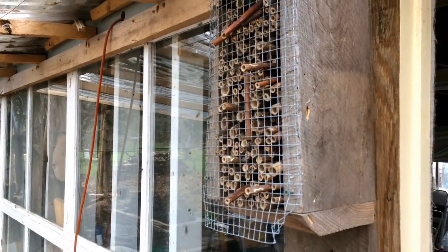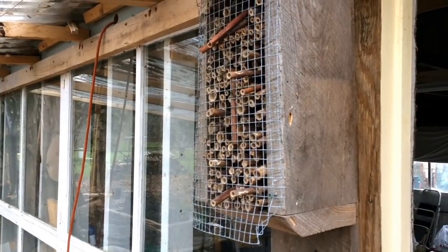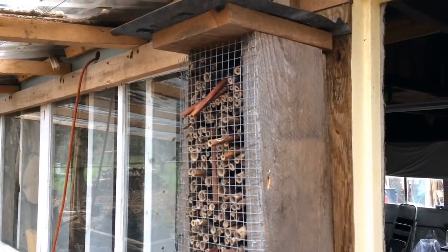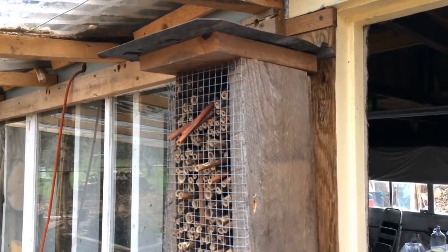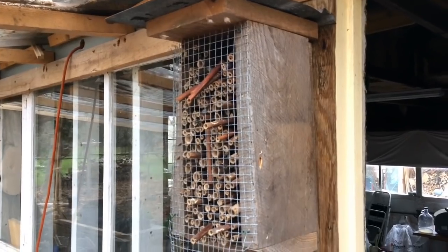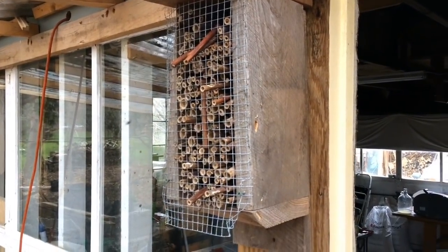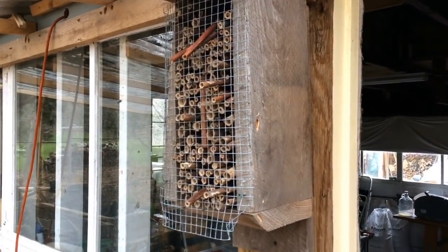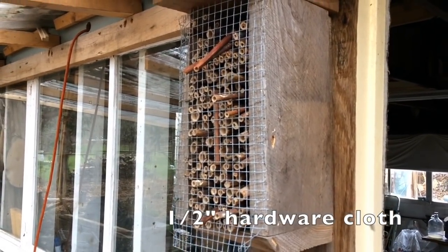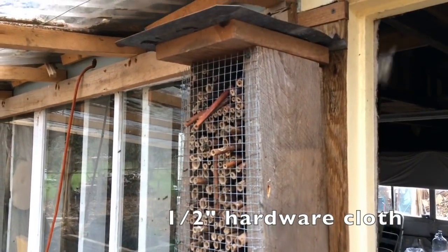What an incredibly easy offering to make to such important wild native beings. I think there's still time if you haven't made these this year and you thought you'd like to — now might be the time. Incredibly simple carpentry. The mesh in the front is very important to keep birds from picking the tubes out, and a roof of metal is really helpful.